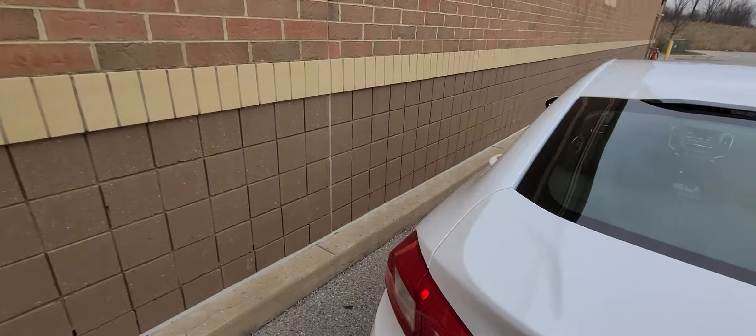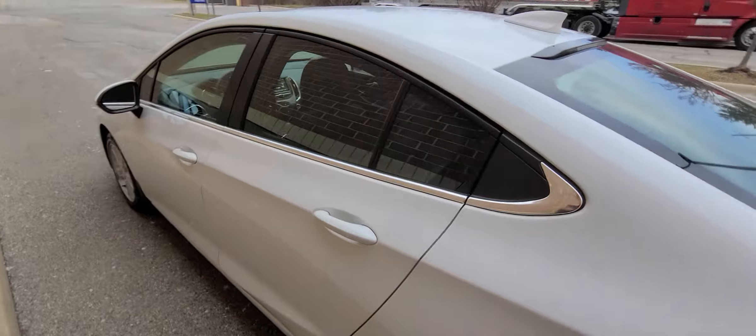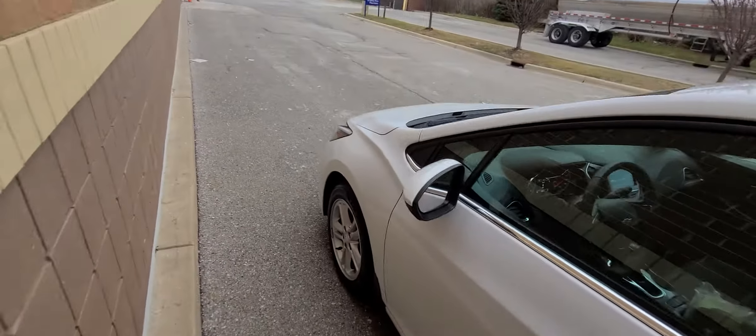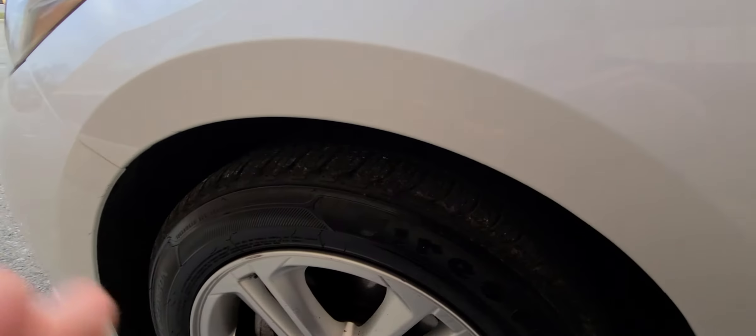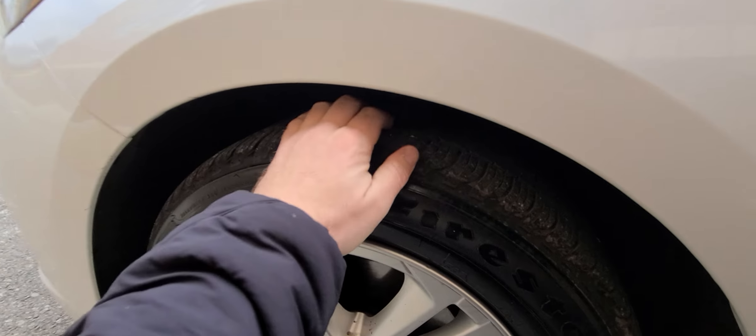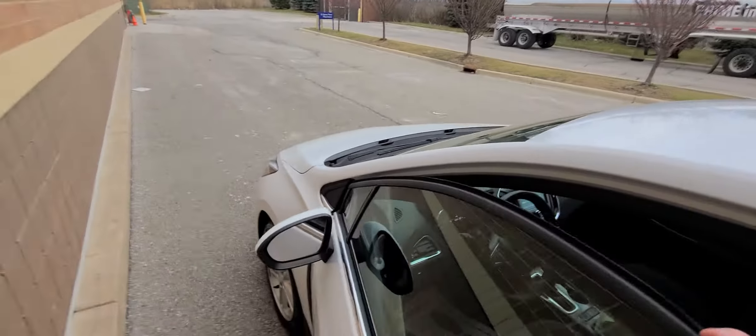I should mention this car is serviced, so you wouldn't be up for anything. It has brand new synthetic oil. It has very high tread — I don't want to say brand new because we're not the ones who installed it, but it's over 90% tread tires.